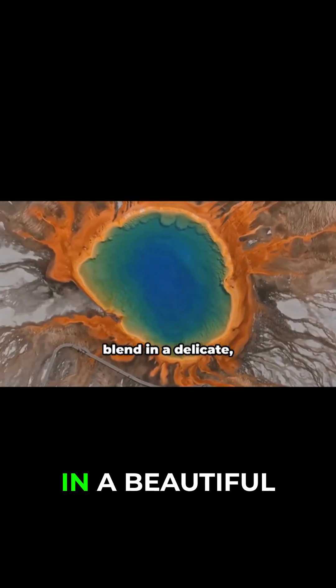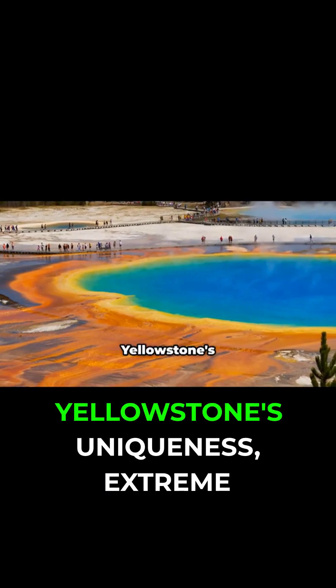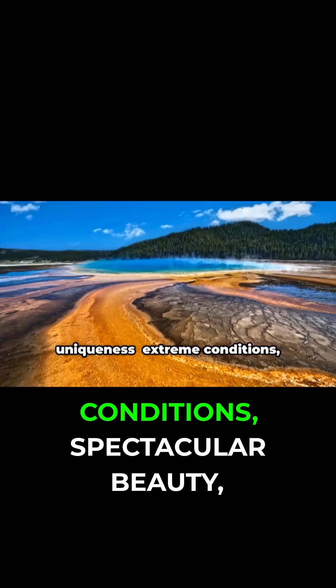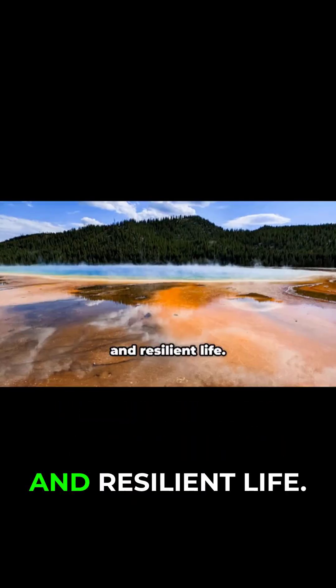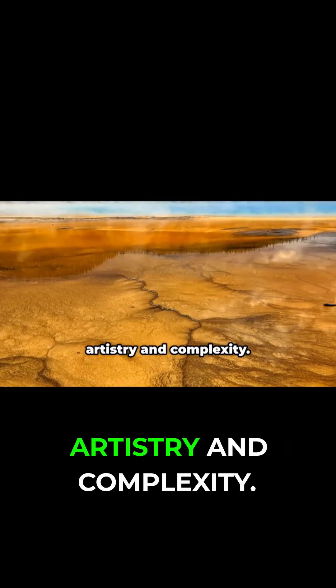Here, geology and biology blend in a delicate, beautiful balance. The Grand Prismatic Spring embodies Yellowstone's uniqueness: extreme conditions, spectacular beauty, and resilient life. It's a powerful reminder of nature's artistry and complexity.